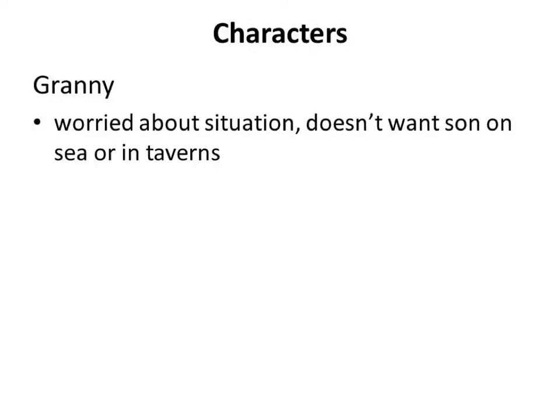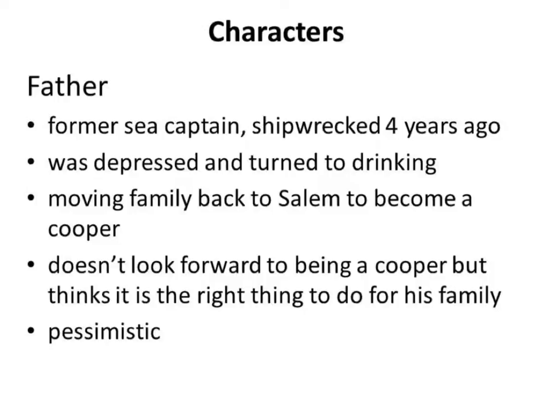Nat's father used to be a sea captain. Four years ago there was a storm and his ship was totally broken up — almost symbolic of how his life is now. He became depressed and turned to sinful things like drinking for a while. But he's trying to make a fresh start, moving the family back to Salem to become a cooper. He's not excited about it, but he acknowledges it's safer.